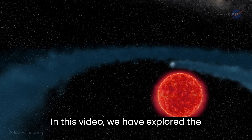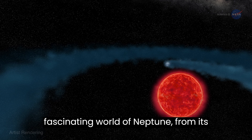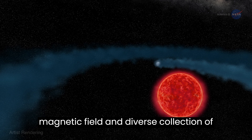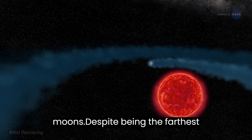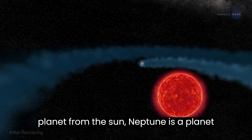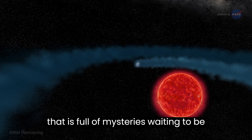In this video, we have explored the fascinating world of Neptune, from its dynamic atmosphere to its unique magnetic field and diverse collection of moons. Despite being the farthest planet from the Sun, Neptune is a planet that is full of mysteries waiting to be uncovered.